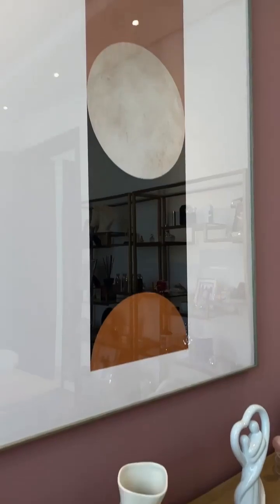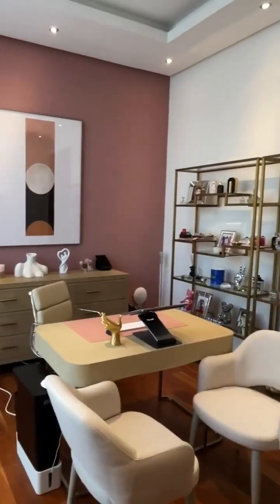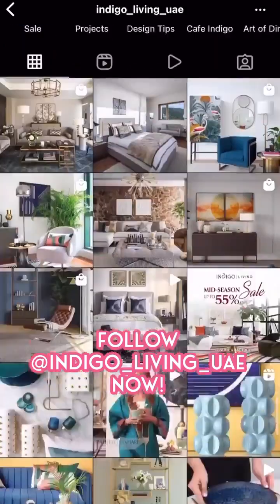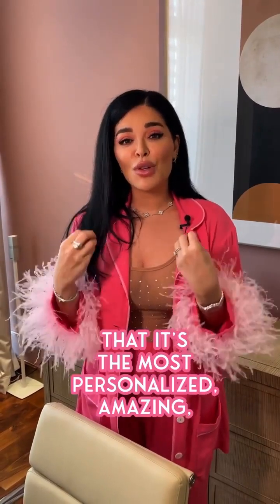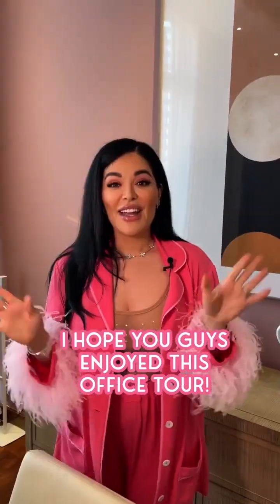They came in with lots of ideas, lots of suggestions, lots of layout options, lots of furniture directions, lots of color options. And they got to know my personality to figure out what would work best for me. I really appreciate them so much. Check them out if you're looking to do an office makeover or a furniture makeover for any area of your house. They really are dedicated to making sure that it's the most personalized, amazing, homey, welcoming experience.